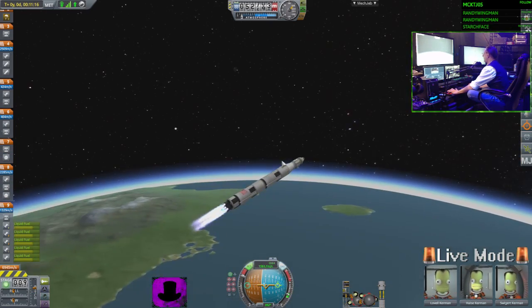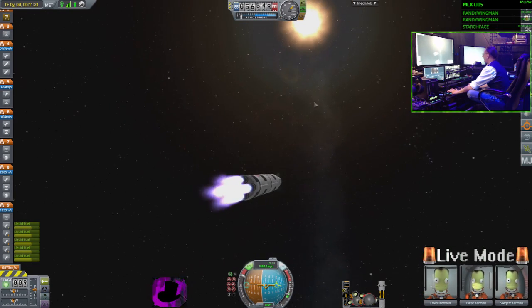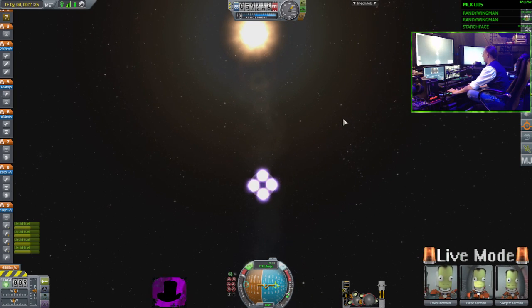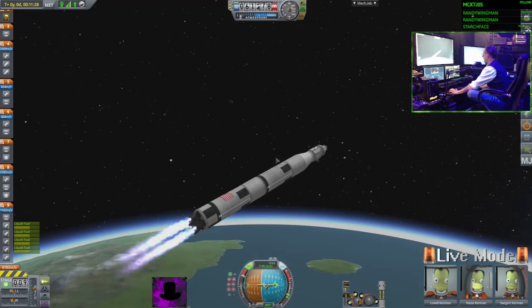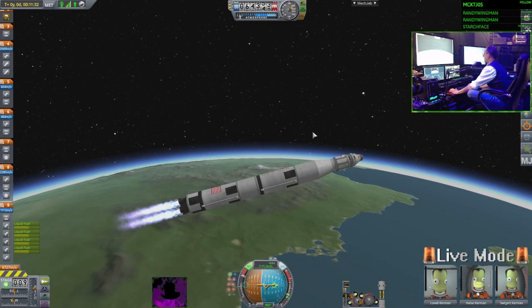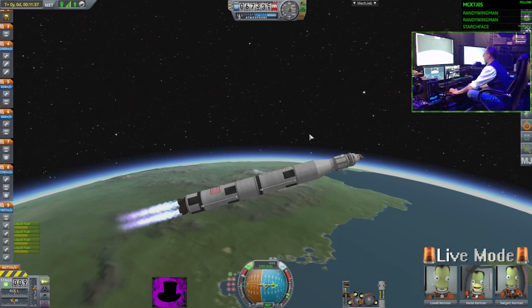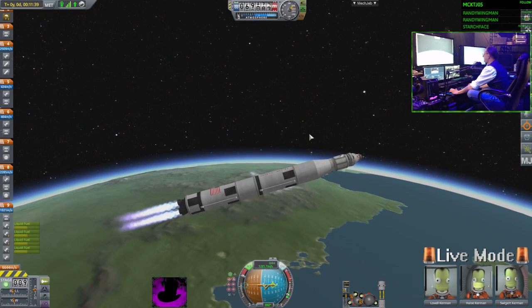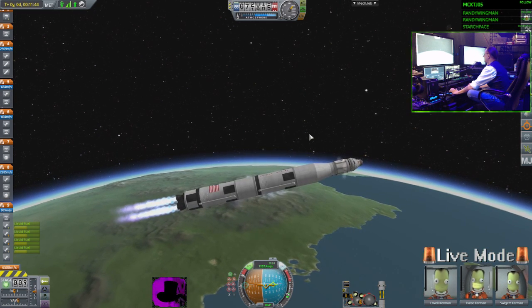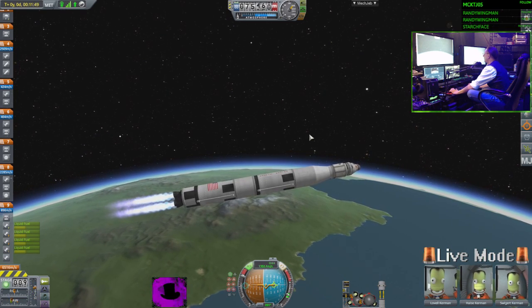Here's the first failure right here, guys — first failure event of Apollo 13. The S4B cuts out. That engine cut out on us. Mission control is freaking out right now. But mission control says we're good — just keep burning, you'll be fine. I'm not gonna lie, my heart rate right now is freaking jacked.